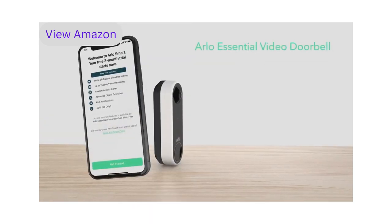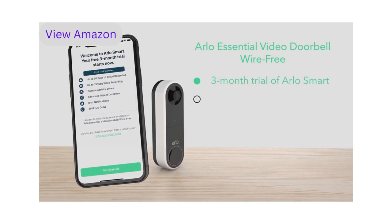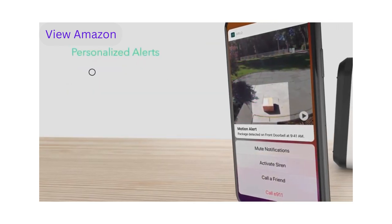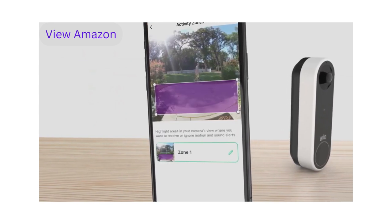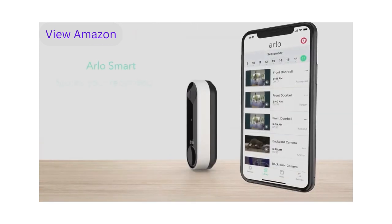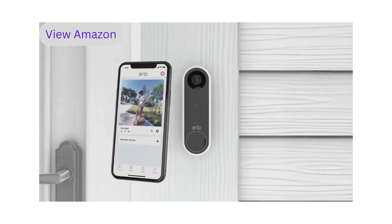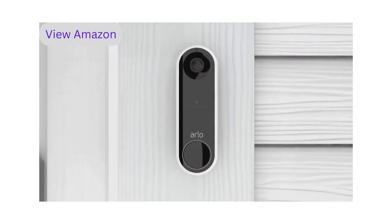Step 3: Arlo Smart Setup. After the doorbell is installed, select 'Continue.' The app will prompt you to set up Arlo Smart. The Arlo Essential Video Doorbell Wire-Free includes a three-month trial of Arlo Smart, a subscription-based service that delivers personalized notifications of events that matter. It allows you to take quick action like phone a friend or sound an alarm from your notification panel. You can receive personalized alerts for packages, people, vehicles, or animals, and create custom activity zones to pick up motion only in important areas. Arlo Smart stores your recorded clips for up to 30 days so you can look back at past events and share clips with authorities, neighbors, or family.